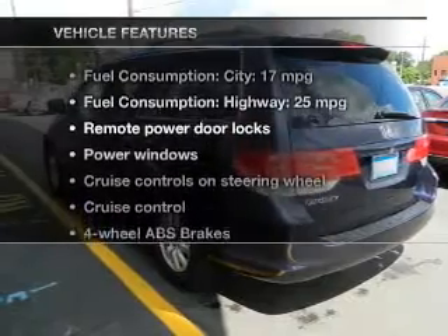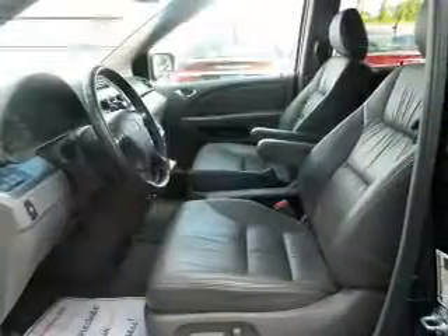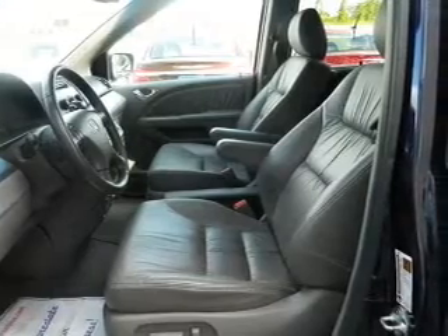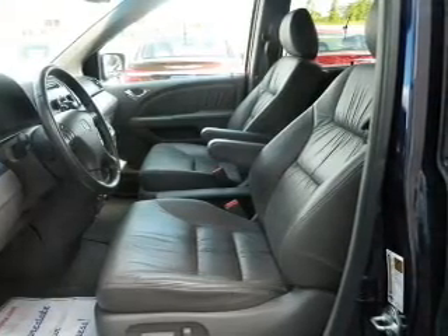Plus enjoy these notable features that are included in this vehicle: leather seats, power door locks, power windows, cruise control, an AM FM stereo with multi-disc CD player, and a satellite radio.